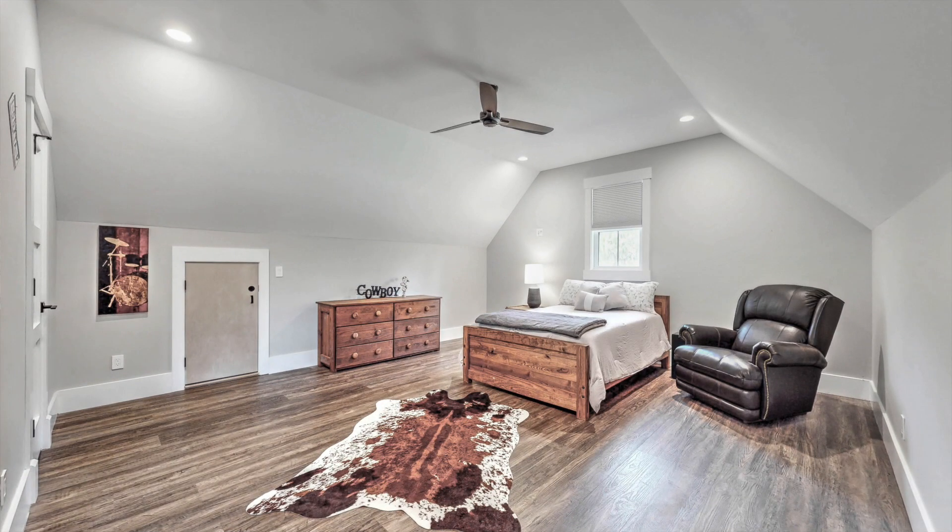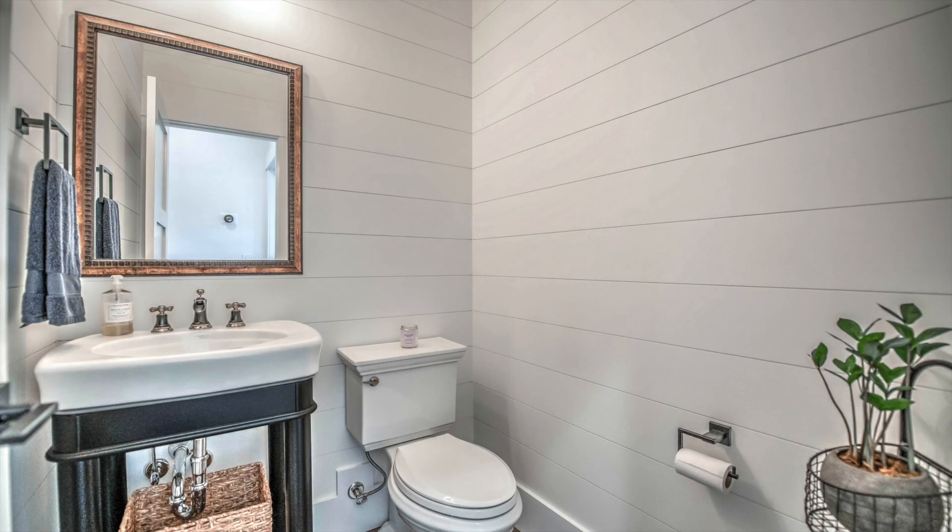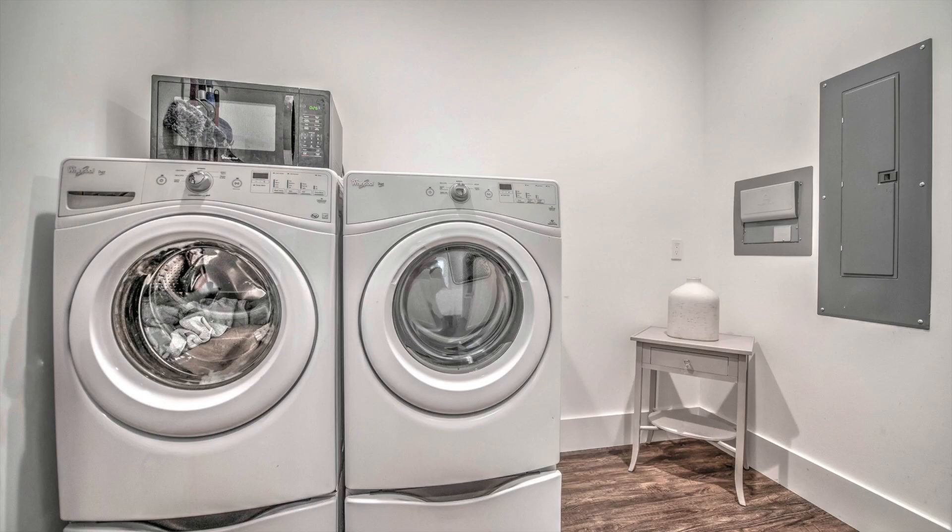Upstairs is the fourth bedroom with a full private bathroom with a nice vanity and tiled shower. Guest half bath with shiplap and frame mirror. Laundry room with built-in ironing board — washer and dryer stay.